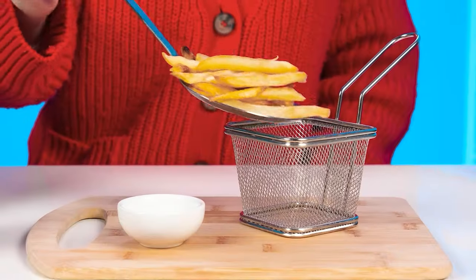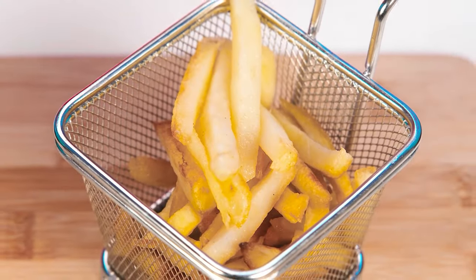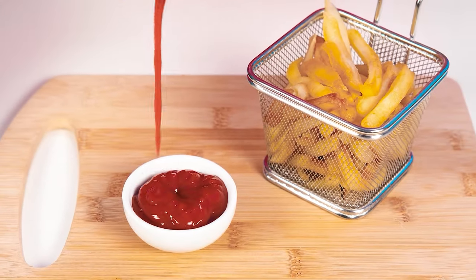Grandma prefers a more classic version of the dish. And sometimes the classic version is the best, isn't it? French fries and ketchup — this taste is familiar to everyone since childhood. What could be better? Great job, grandma!